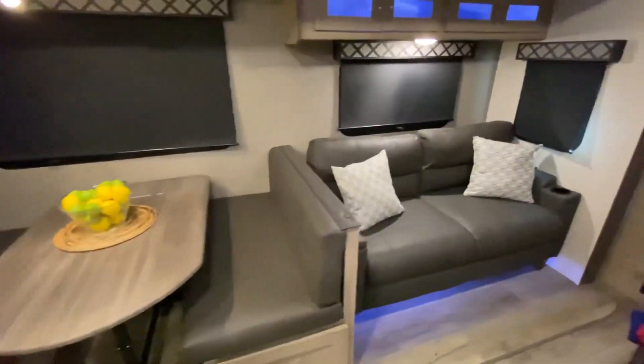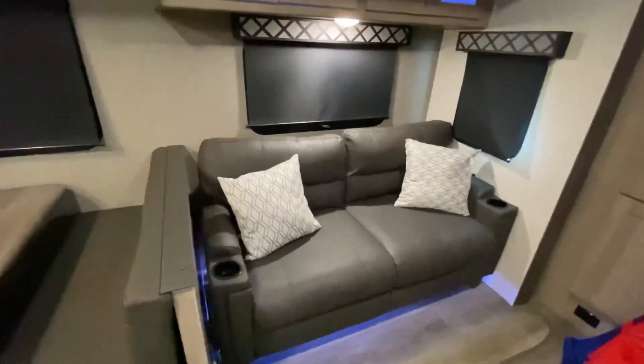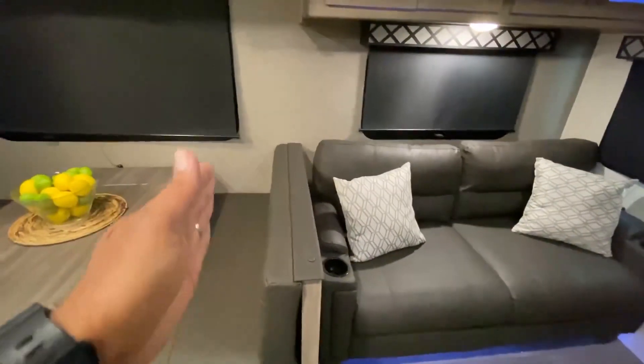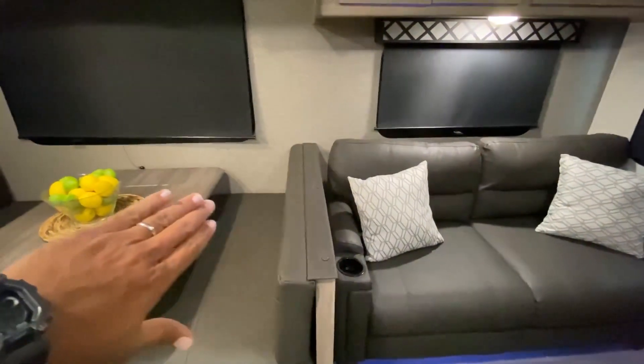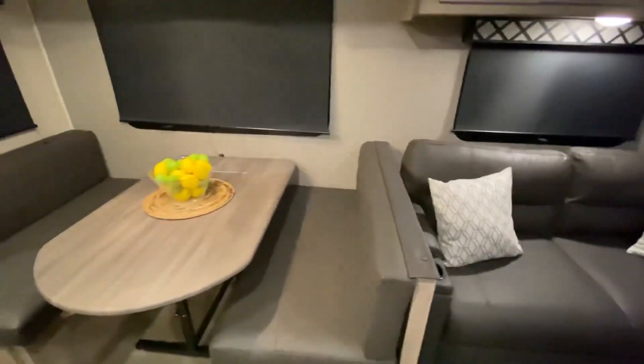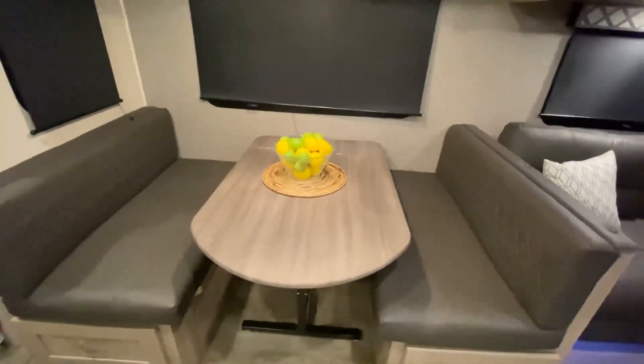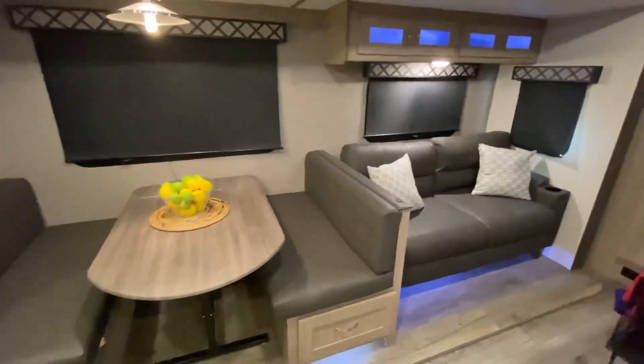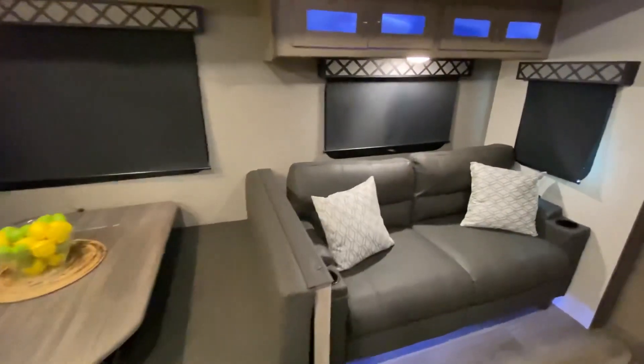This is an area that we believe they could have used a bigger sofa - maybe a little longer, maybe up to here. We may push the dinette a little. I know they're doing those dinettes that you convert into a bed, which is the case here, and then the drawers on the bottom. I'm not saying it's going to happen anytime soon, but we are thinking to do something with this.